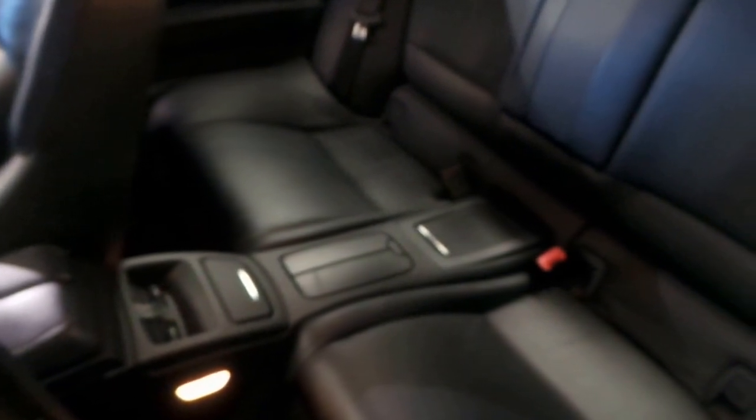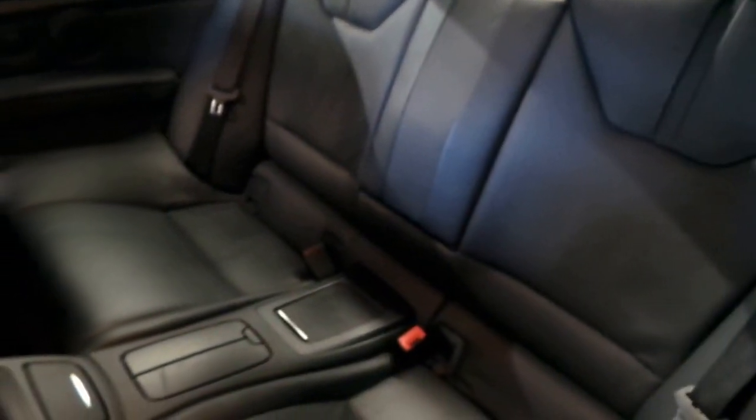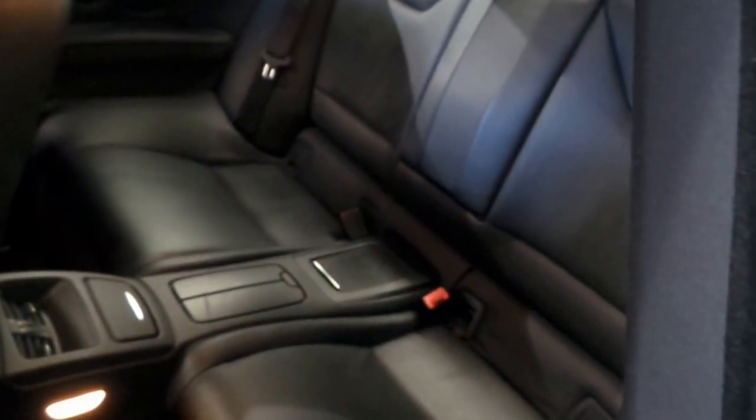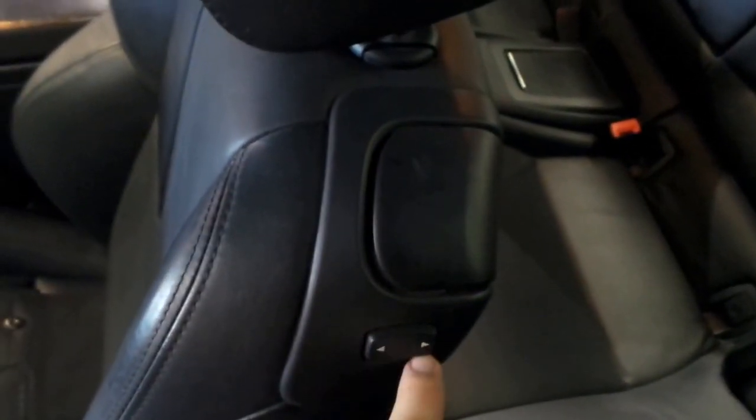Rear aircon. Black leather again — very nice place to sit. People won't complain about room back there either; it's got plenty. You can simply pop that and move the seat forward and back using that.